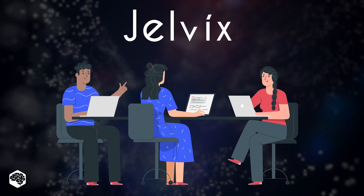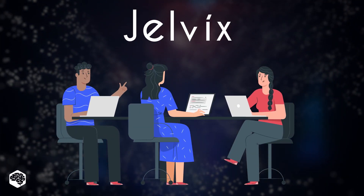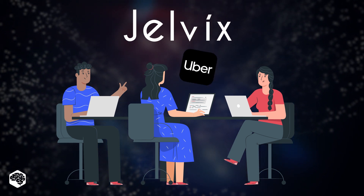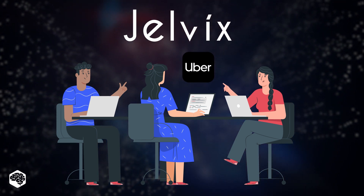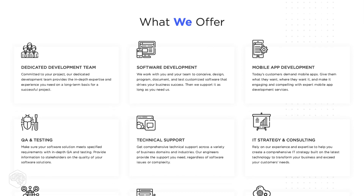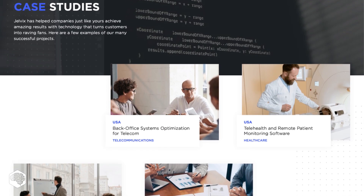People come to us at Jelvix with all kinds of requests and ideas. Today we'll tell you about our experience in developing an Uber-like app. Watch till the end to see how many hours of work this project took us. We're Jelvix, a software development partner for industry leaders.